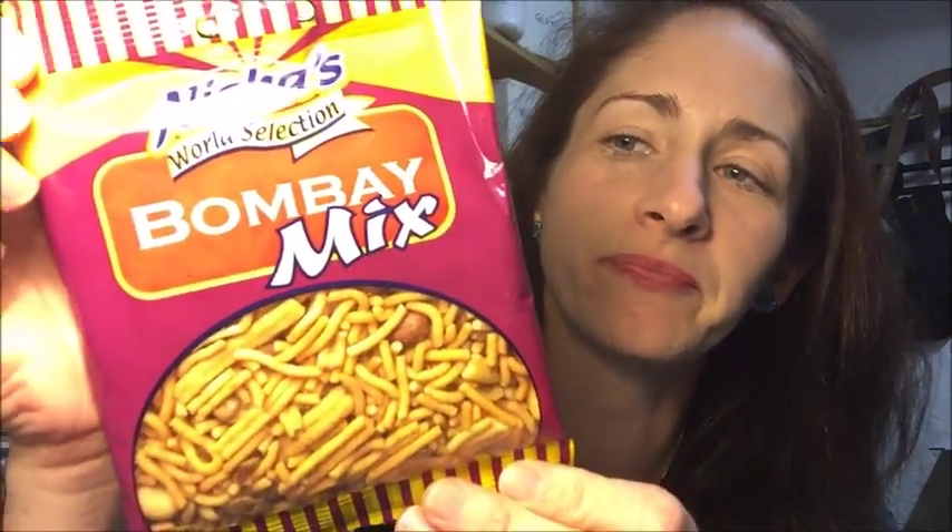I'm going to take out the bite first because that looks really strange. It's called Nisha's World Selection Bombay Mix and I'm not sure if these are like noodles or something. The ingredients are flour noodles, peanuts, green lentils, rapeseed oil, salt and spices. Do you just eat them like this or do you have to cook them? I guess you just snack on them like this.